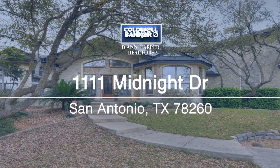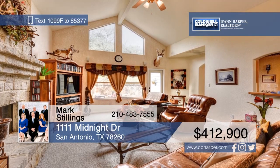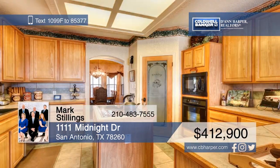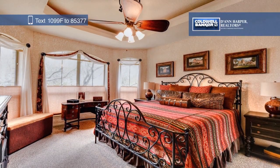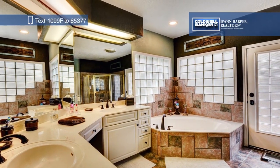Here's a beautiful two-story home located close to the city but still with a country feel. With over 2,600 square feet, this home features vaulted ceilings, a formal dining room, an island kitchen with a breakfast bar, and tons of cabinet and counter space. There's also a game room and a large back patio. See it all in person when you take a tour with Mark Stillings.